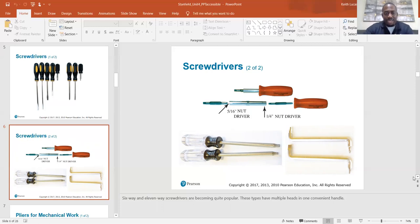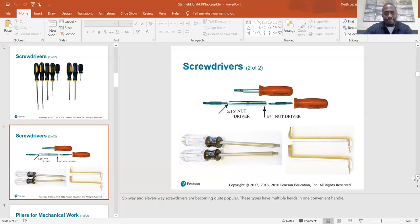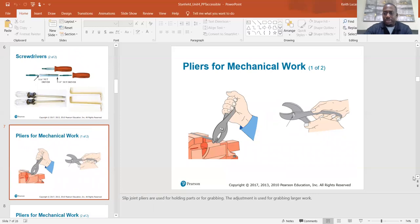Six-way and 11-way screwdrivers are becoming quite popular — these types have multiple heads and one convenient handle. I wish I had my tool bag with me; I wanted to show my 11-in-one. One of the things I do in class is bring my tools in to show you guys the different kinds and give recommendations on which are the good ones and which ones suck. My tool bag is in my trunk right now because I bring it to work every day, so you guys can get a chance to use a lot of the tools of the trade.